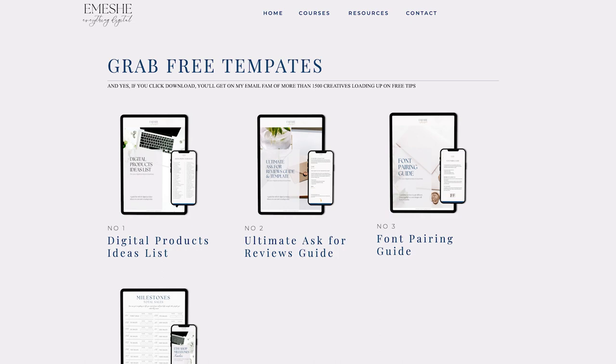Quick announcement: this video is sponsored by the free resources section on my website — you can find the link in the first pinned comment and in the description. You can download them for free. Let's hop over to my computer and I will show you seven digital products made with Google Sheets and Excel.